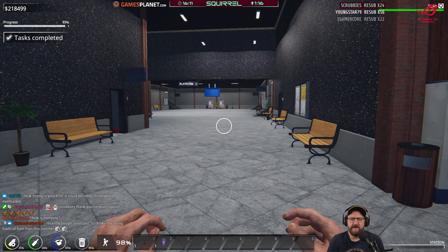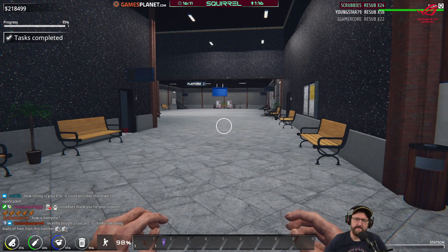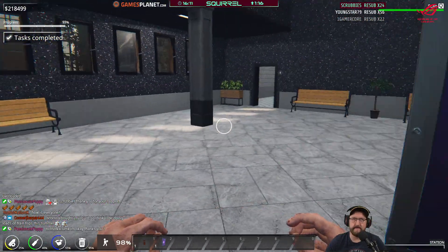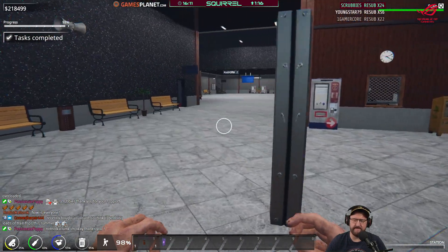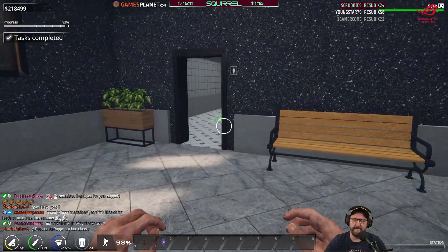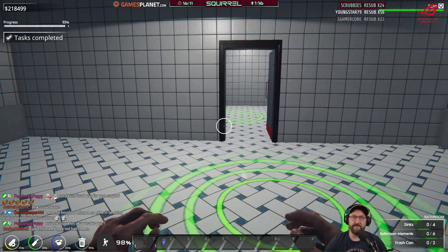How strong is your PSU? 1,200 watts. I always buy a bigger PSU than I need, because it never draws more than it needs. So why not? And it allows for future expansion.